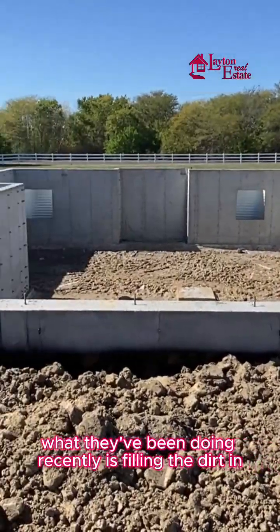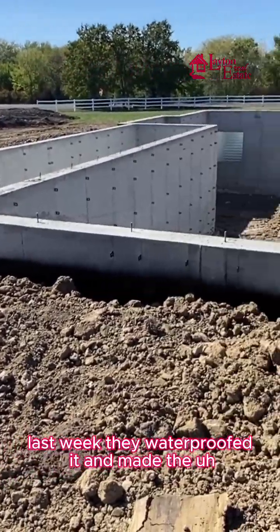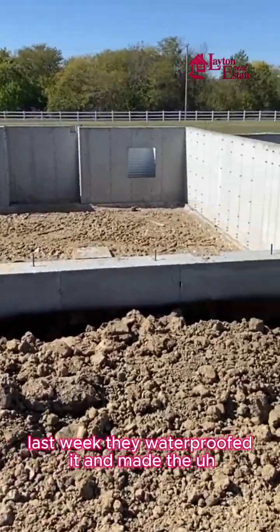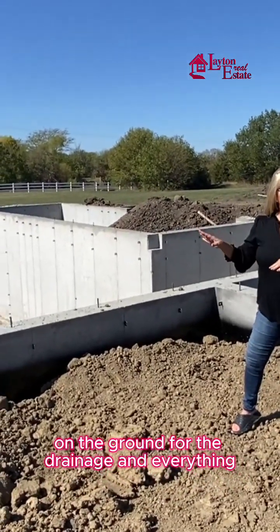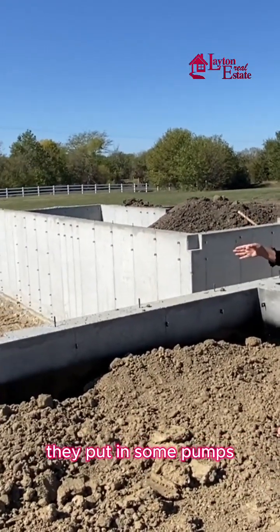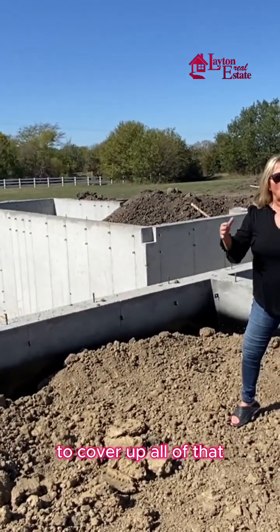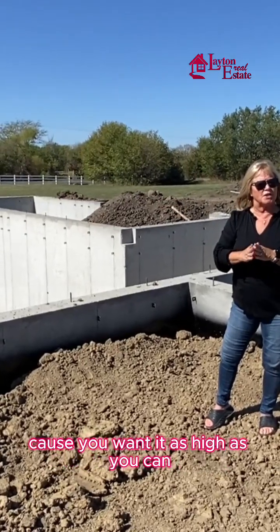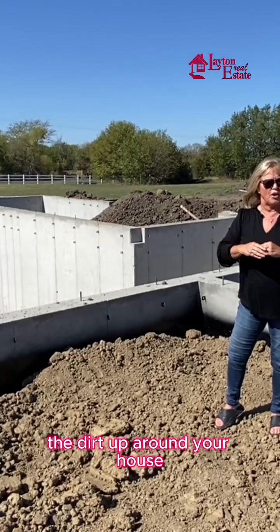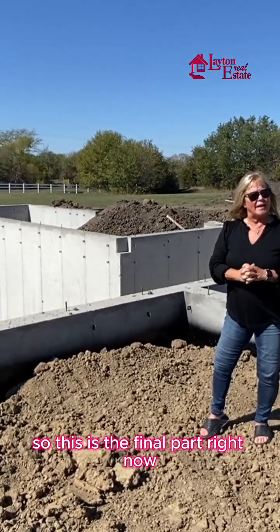What they've been doing recently is filling the dirt in. Last week they waterproofed it and put tile on the ground for the drainage. They put in sump pumps. So now they filled in with dirt to cover all of that and have the water flow away from your house — you want the dirt up around your house as high as you can to keep the water flowing away.